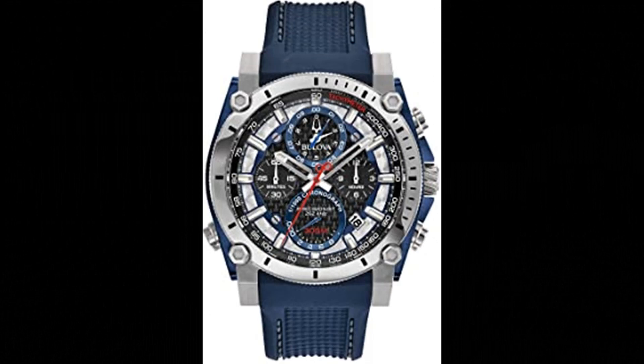Stainless steel screw back case with screw down crown, black carbon fiber chronograph dial with date feature and red accents, curved mineral crystal, textured blue polyurethane strap with 3-piece buckle closure, and 300m water resistance.